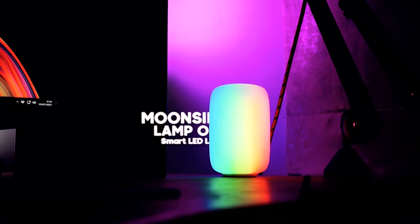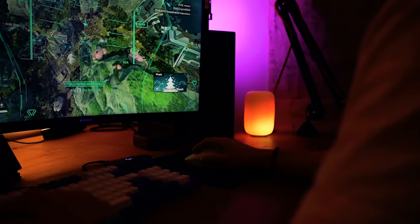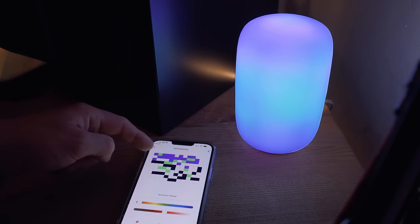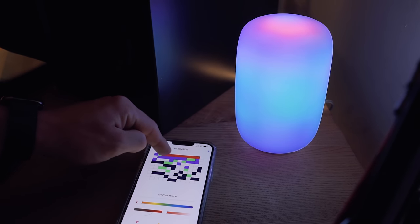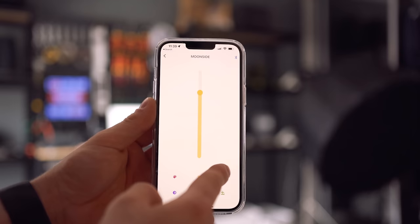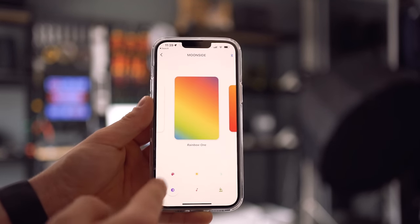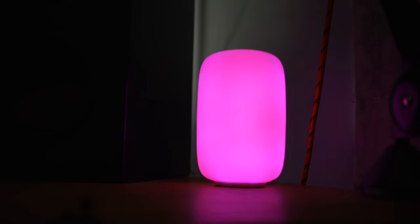Coming up next and taking a little bit of a ranking down the price range, we've got the Moonside Lamp 1, which comes in just under £60 here in the UK. This is an awesome little USB-powered light that has 120 individually addressable dynamic colour zones, allowing you to paint colour on it using the application. The Moonside Lamp 1 can connect to your phone and be controlled by the app, either via Wi-Fi or Bluetooth, and the Bluetooth was absolutely rock solid.